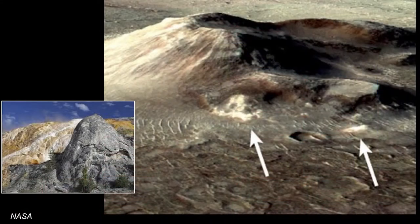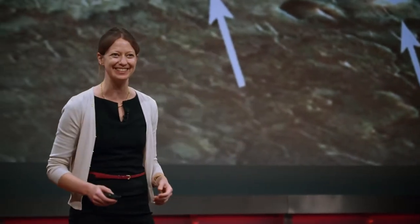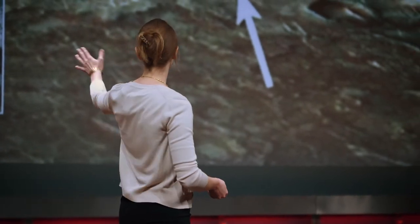We see hydrothermal systems on the sides of volcanoes on Mars. This is the Sirtis Major volcano on Mars — about two kilometers tall. Those spectacular white patches that you see are silica minerals formed just as you would find at Yellowstone — steaming pools of hydrothermal waters flowing out, depositing silica on the surface. This was once Mars.